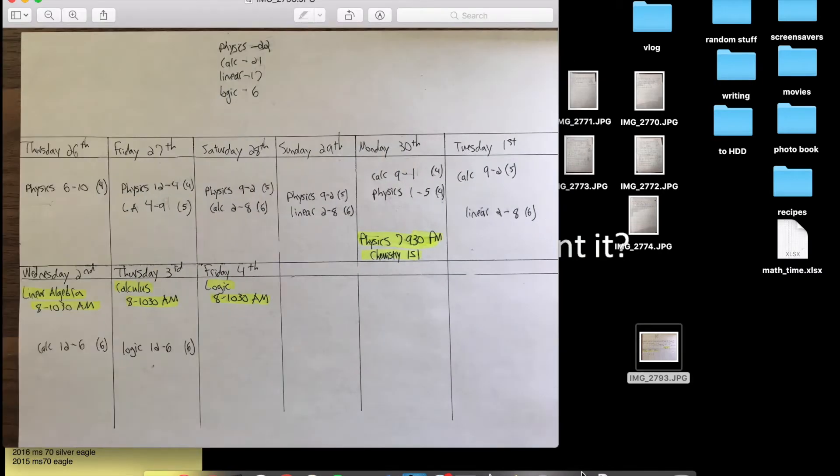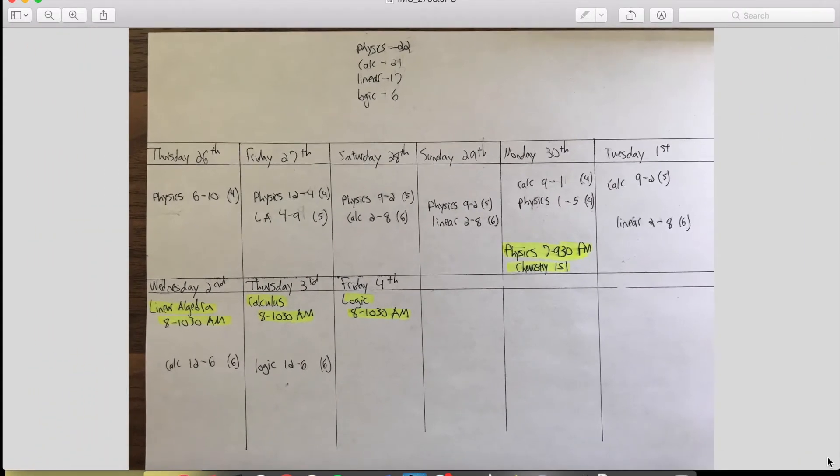This is part one. Before I can start studying, I have to figure out how much time I want to devote to each class and when. The highlighted ones are when my exams are and which days. I make a point to do this every semester because some classes need more time than others. Logic is easy — I only need the afternoon before. Physics is going to require the most time, and I obviously want to prepare as much as possible.